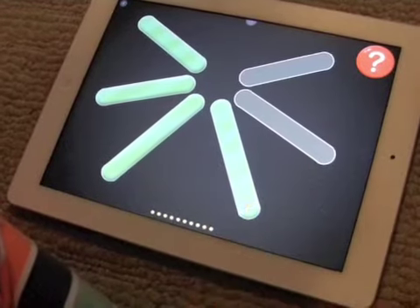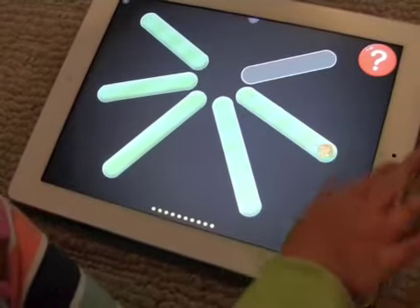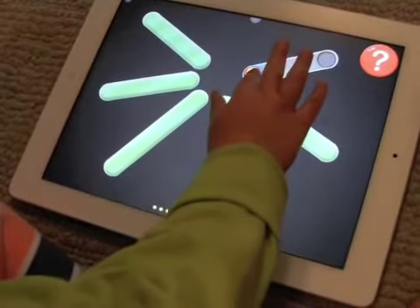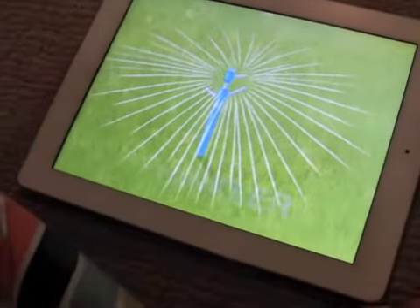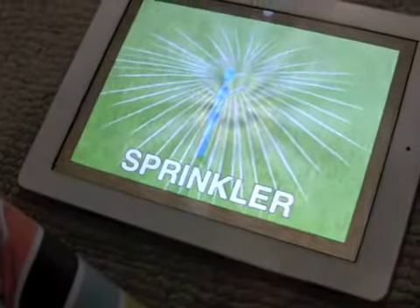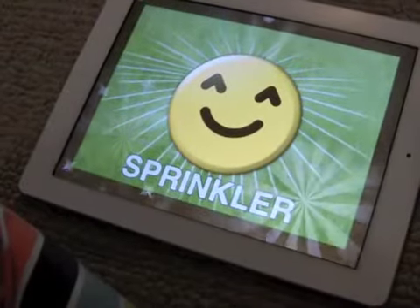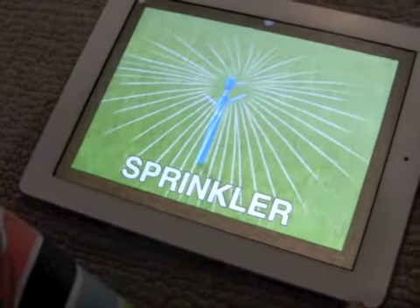He's going home. That one's going home and that one's going home and that one's going home. Sprinkler. S is for me. Yay! S is for you. Good job.